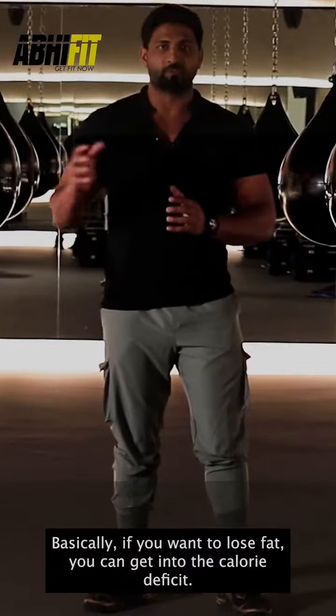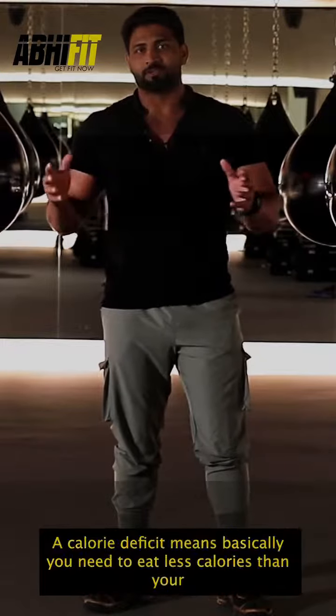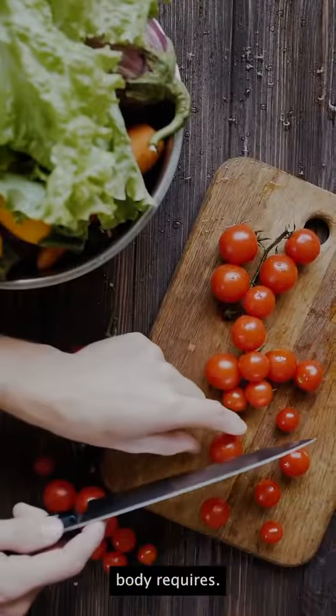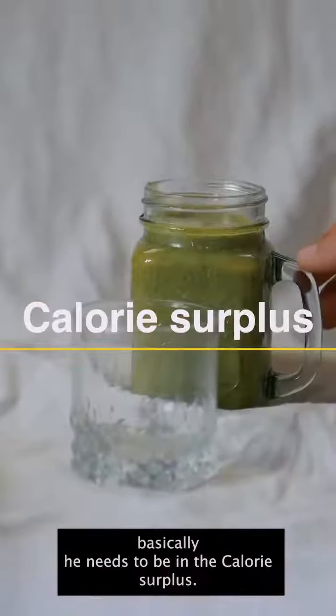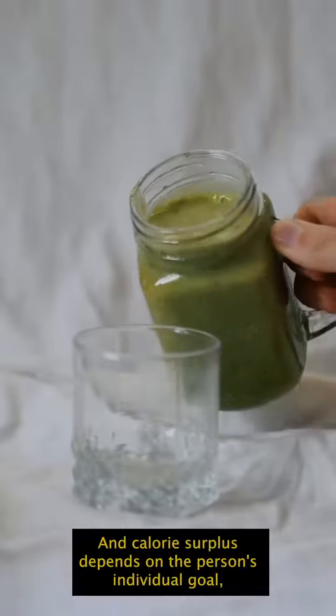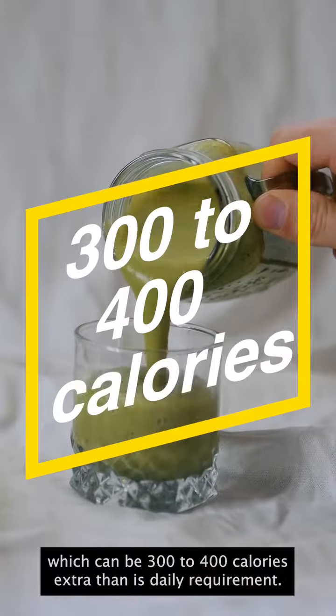Basically, if you want to lose fat, you can get into a caloric deficit. A caloric deficit means you need to eat less calories than your body requires. If a person wants to gain muscles, it needs to be a caloric surplus, which depends on the person's individual goal and can be 300 to 500 calories extra than the daily requirement.